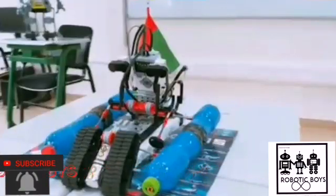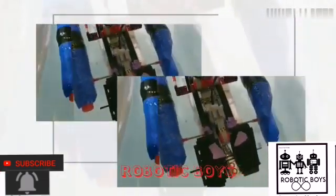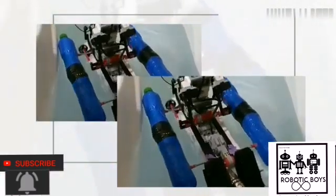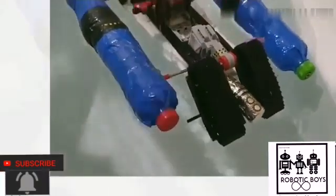Hello guys, our robot has two missions. Here comes our first mission. We know the plastic waste will be floating on the water, so we have designed our robot with a unique mechanism which will collect all the floating waste and deposit it in the bin which is placed on the robot.